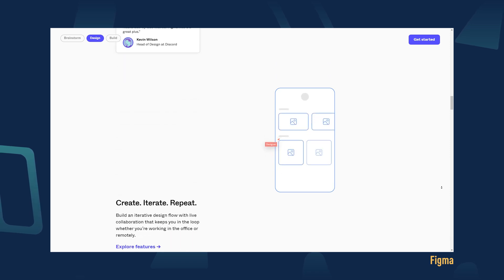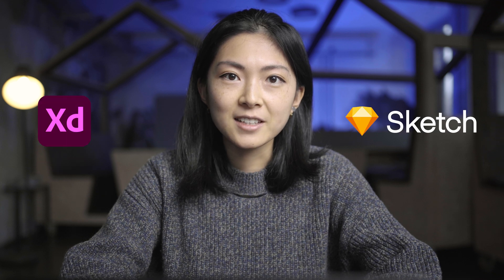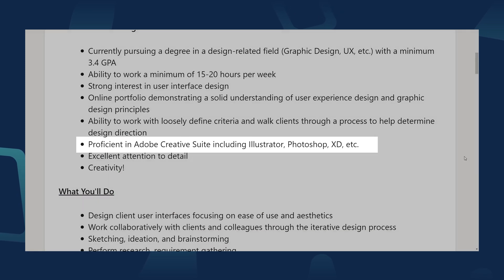Figma is a one-stop shop for designing, prototyping, and gathering feedback. Others include Adobe XD and Sketch. All these tools will essentially allow you to work efficiently as a UI designer, so it's up to personal preference which tool you pick to learn. It can also depend on the team you work with, so check the requirements when applying for UI design roles.